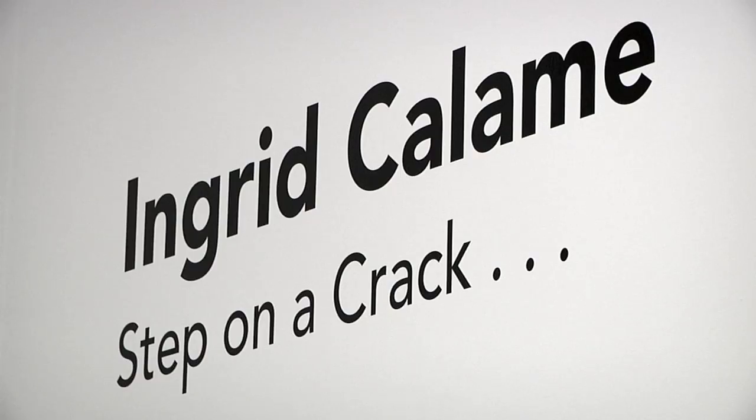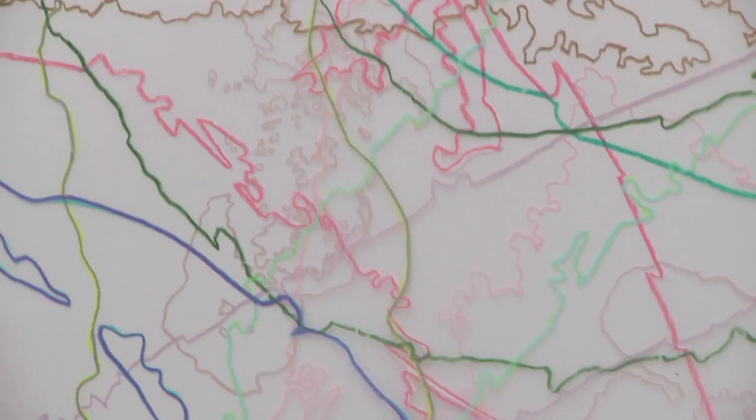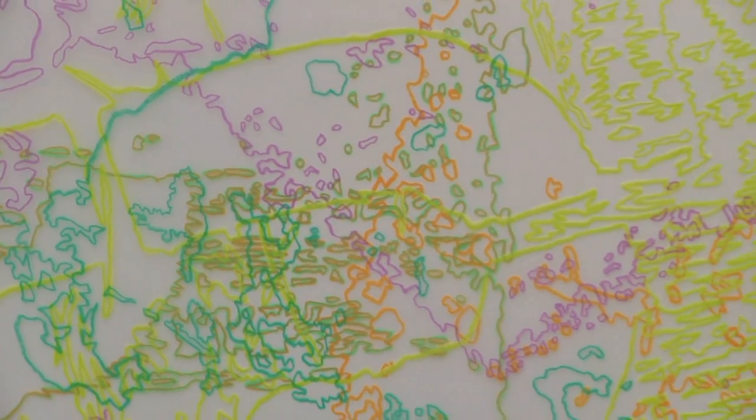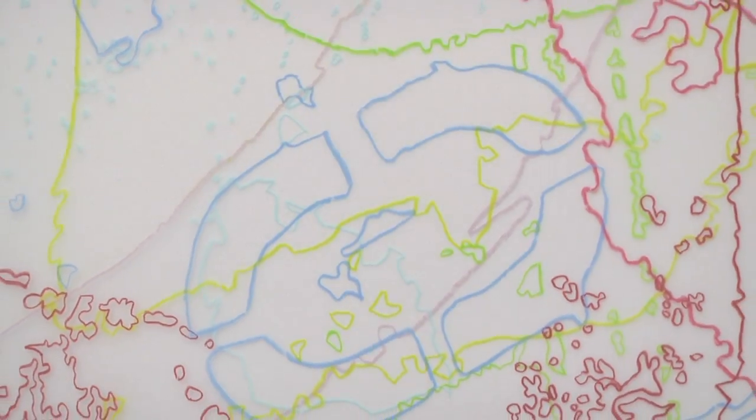This exhibition was actually originally conceived to complement an exhibition that's currently up — Ingrid Kalam, our first artist residency. Ingrid Kalam actually traces on the ground, and I started thinking about this idea of her work being like a topographical map.